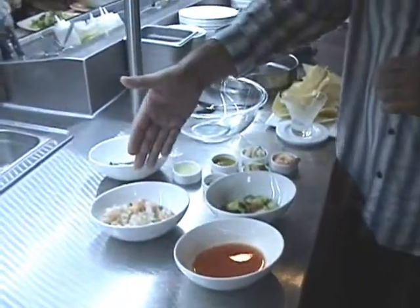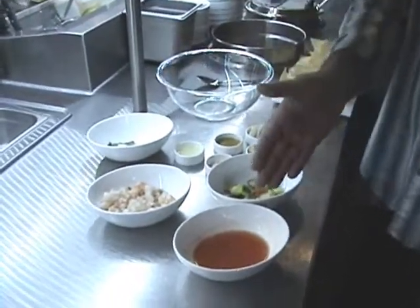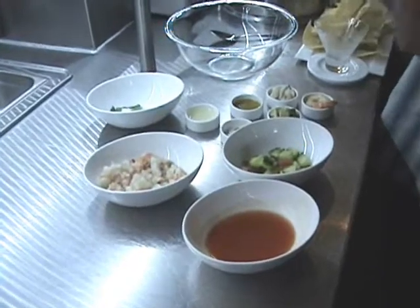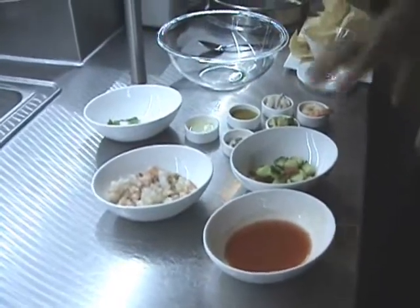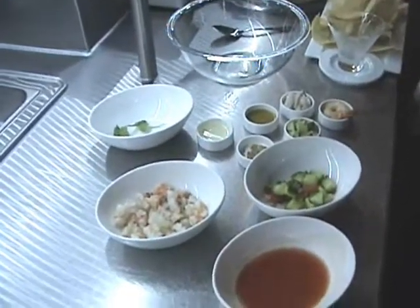We have our shrimp, and that's steamed in celery salt to get a little flavor to it. We have our vegetable juice here, which is a little bit of Clamato, Tabasco, and a little lime juice in there also. Then we have our vegetables: tomato, onion, cilantro, and cucumber.